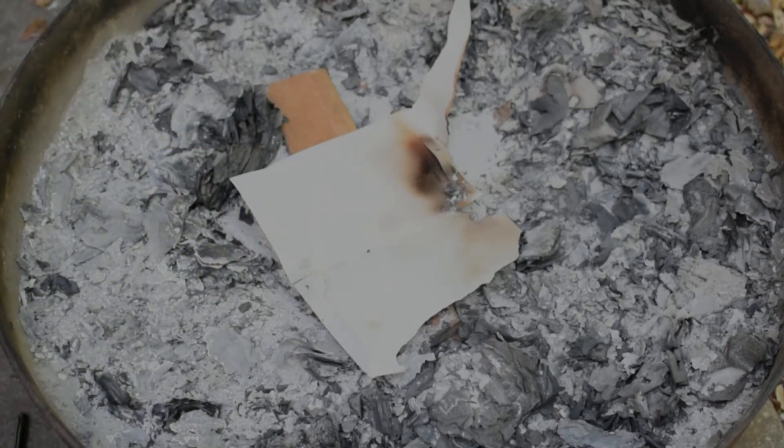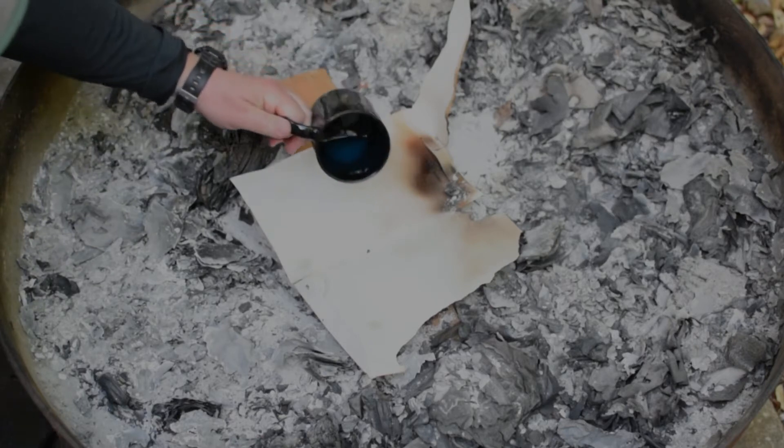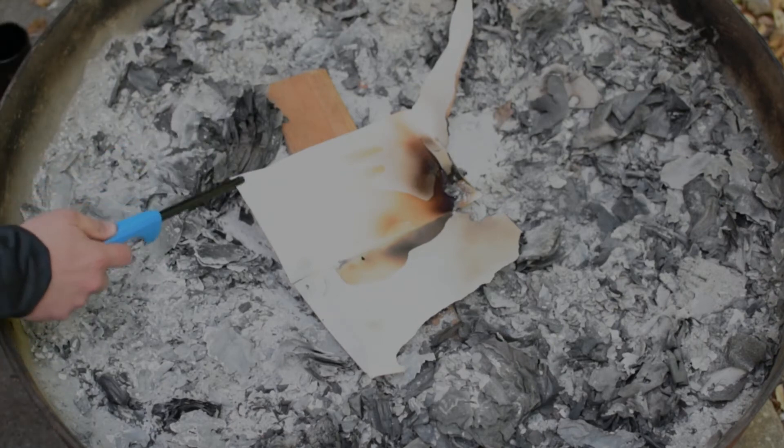I'm moving the diesel fuel far away. I'm going to put it on this paper. I'm moving this out of the way and I'm going to stand back as far as I can.